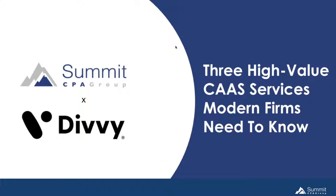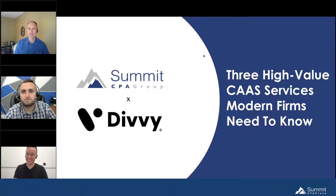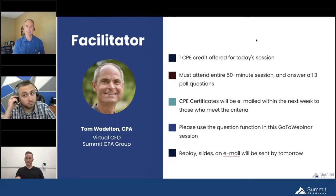My name is Tom Waddleton and I'm going to facilitate today's session. Administratively, this session offers one CPE credit. We need you to attend all 50 minutes and there are three polling questions — the first one is coming up soon. CPE certificates and the presentation will be mailed out. You can interact with us using the question function in GoToWebinar, and Chad, Jake, and I will all be monitoring and answering questions.